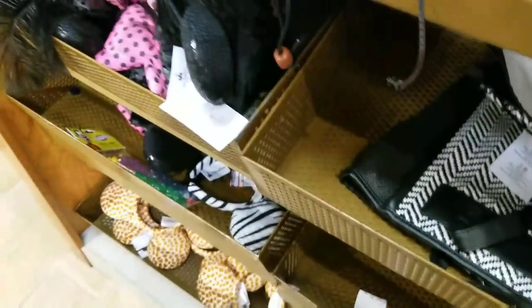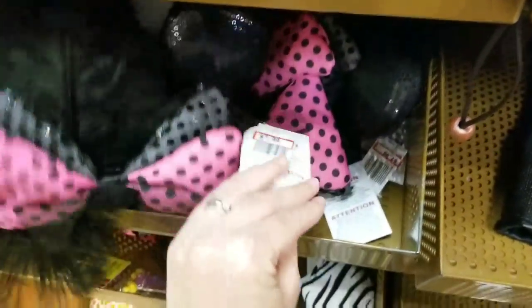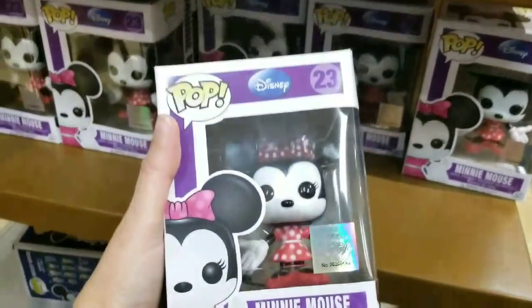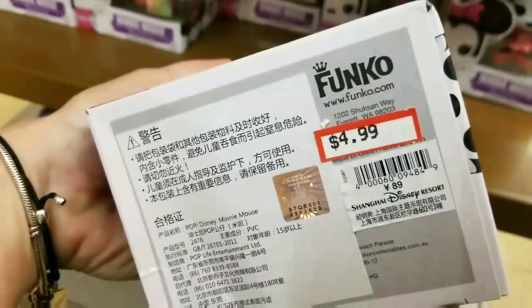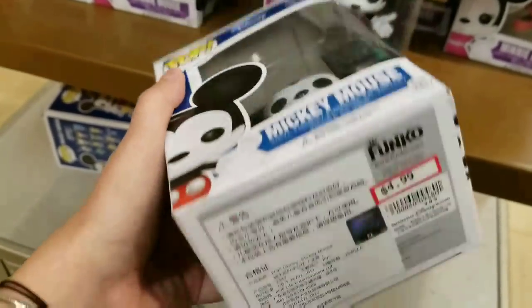Oh my gosh — Cha Cha, super cute ears, that one is $7.99. Oh my god, you guys — look at the Minnie and Mickey Pop figures! Look how cute — look at the price: $4.99! I've never seen a Pop figure so cheap. $4.99 — oh my god, I'm freaking out in the store!